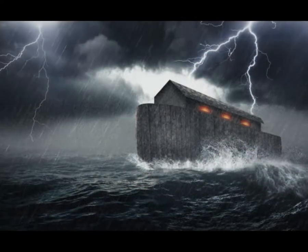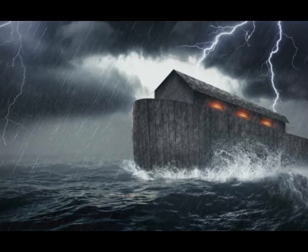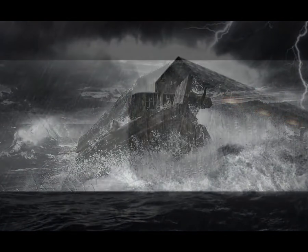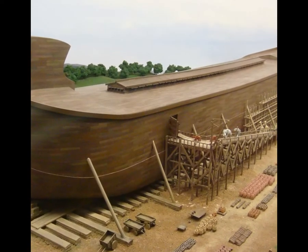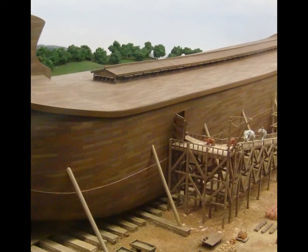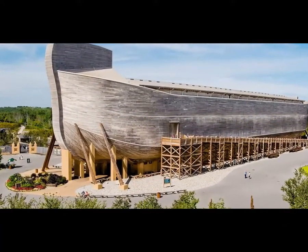To understand the actual size of the ark, it's important to know what a cubit is. A cubit is an ancient measurement of length based on the distance from the elbow to the tip of the longest finger. The actual length of a cubit varied between different ancient groups of people. The ark's cubit length is uncertain, but it may well have been one of the long or royal cubits — about 20.4 to 20.6 inches — since many ancient structures were built according to long cubits. Based on a royal cubit of 20.4 inches, the ark would have been 510 feet long, 85 feet wide, and 51 feet high.